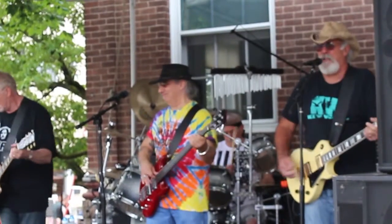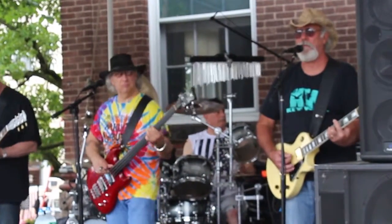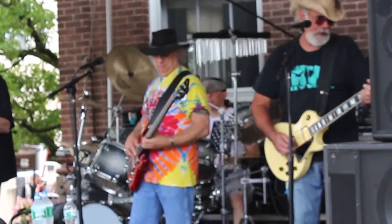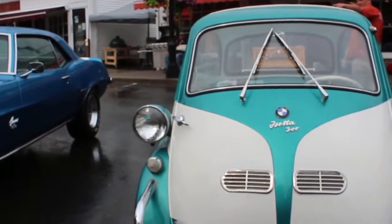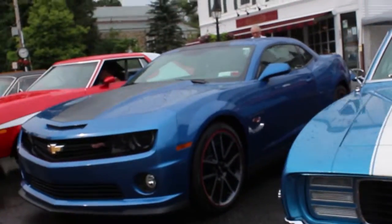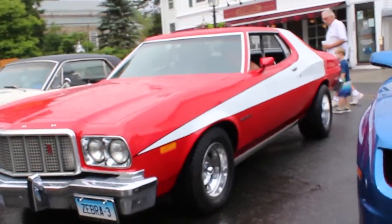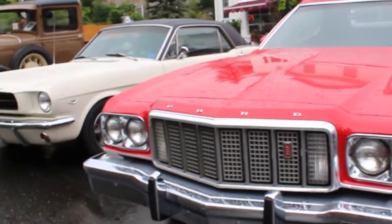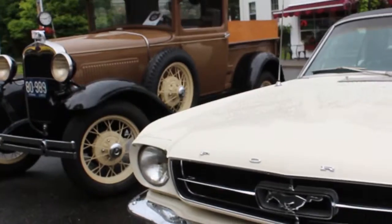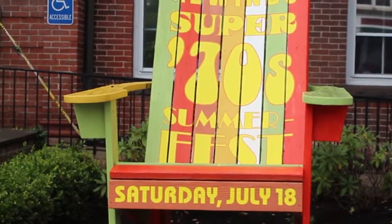I don't actually own a BMW, but I've driven them on a couple of occasions. One of the things that always amazes me, without exception, every single time I drive a six-cylinder BMW, is just how smooth it is. You pull up to a stop sign and almost want to turn the key again. It's silent and smooth when you want it to be, and raspy and powerful when you want it to be.